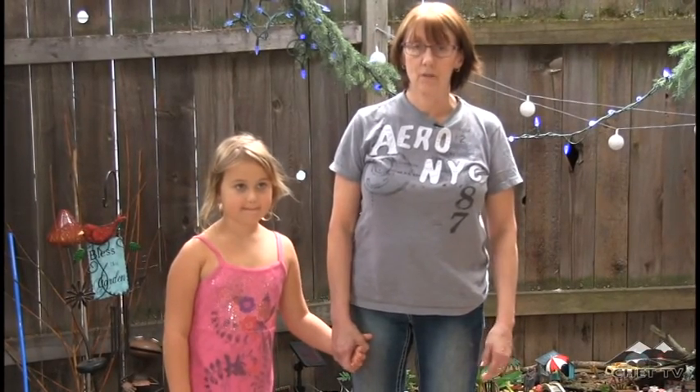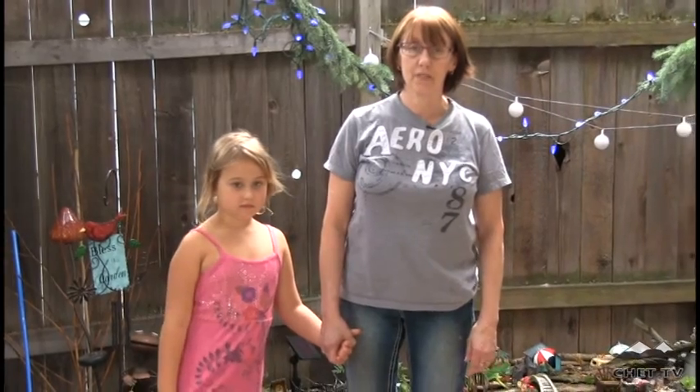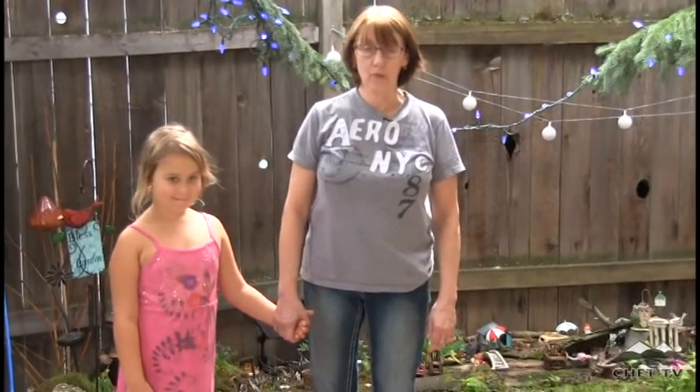I'm Janice Cebalski and this is my granddaughter Nevis and we have built a fairy garden. This is the second year that we've built a fairy garden.